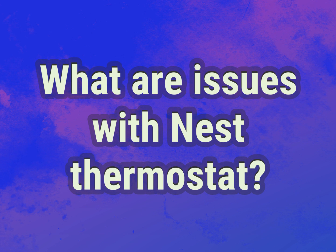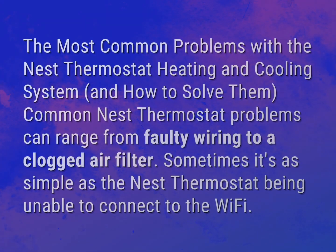What are issues with Nest Thermostat? The most common problems with the Nest Thermostat heating and cooling system, and how to solve them. Common Nest Thermostat problems can range from faulty wiring to a clogged air filter. Sometimes it's as simple as the Nest Thermostat being unable to connect to the Wi-Fi.